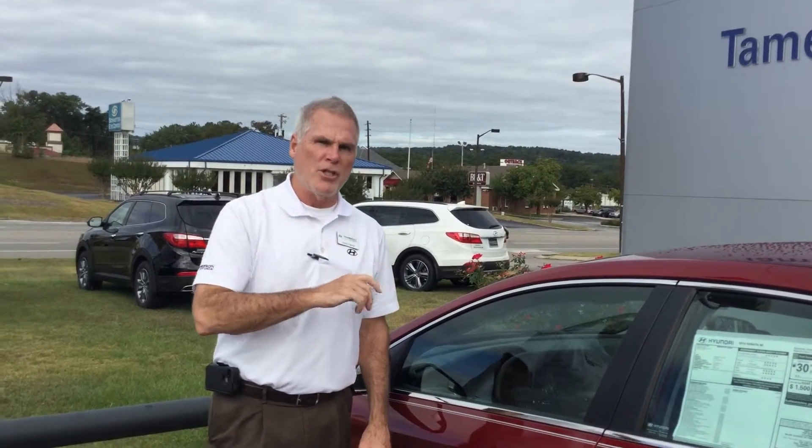The warranty on this vehicle is the best in the business. Five years, 60,000 miles on all the mechanics of the car. Ten years, 100,000 miles on your powertrain — which consists of engine, transmission, and drive axles. Tamron will double that to 20 years, 200,000 miles at no additional cost to you. Also includes roadside assistance.